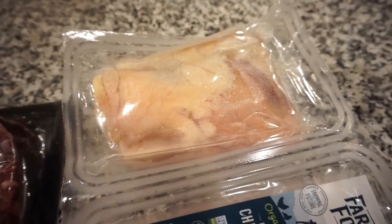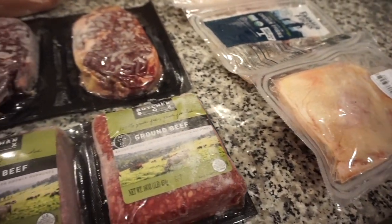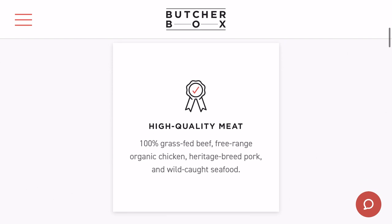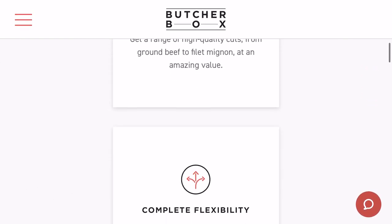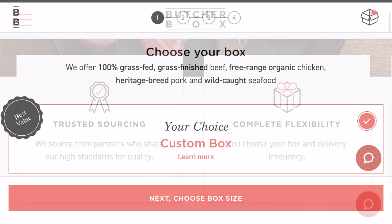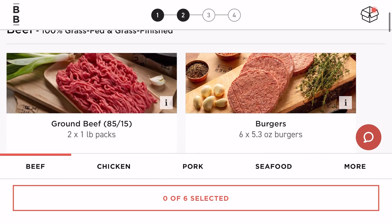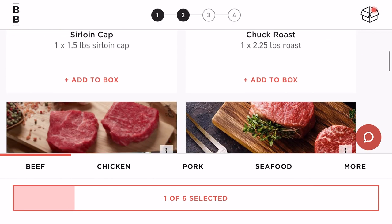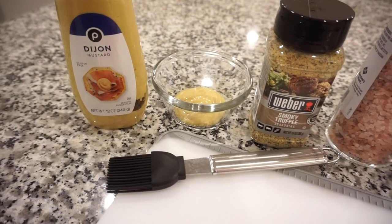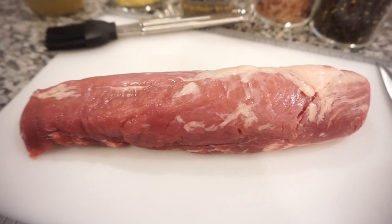Butcher Box sources from farmers and fishermen who meet the highest standards of quality, and they ship your order frozen at the peak of freshness, packed in an eco-friendly 100% recyclable box. You get the convenience of delivery plus great tasting high quality meat you can feel good about. The average cost is less than six dollars per meal. They believe in treating our planet with respect, caring about the lives of animals and the livelihoods of farmers. Head down to my description box and click that link — you must enter your email address to get the ground beef for life deal and free shipping.